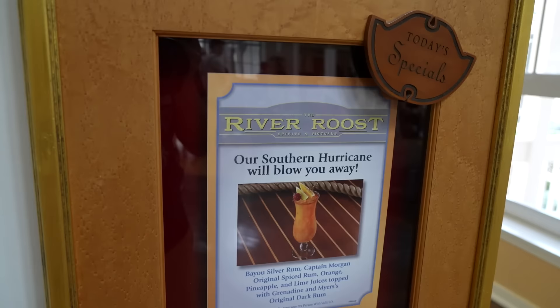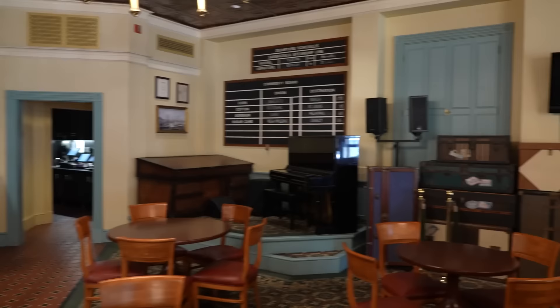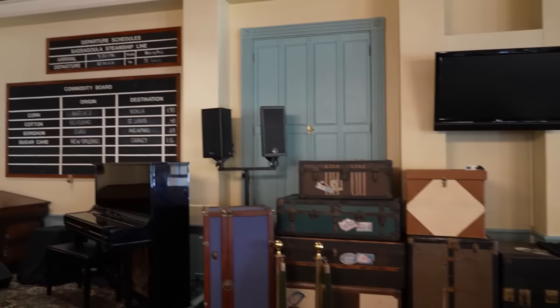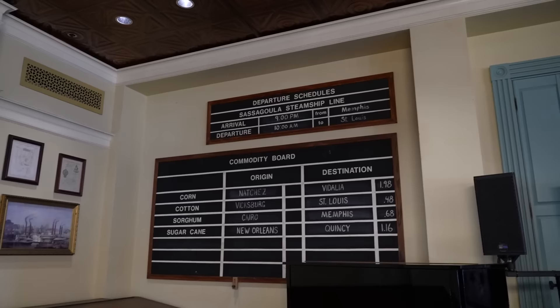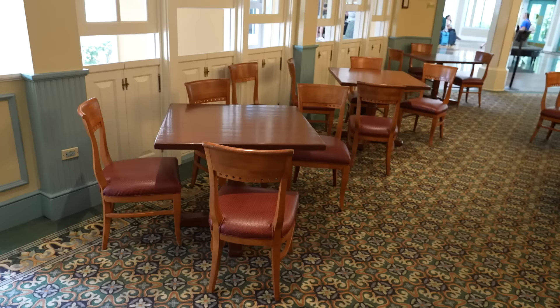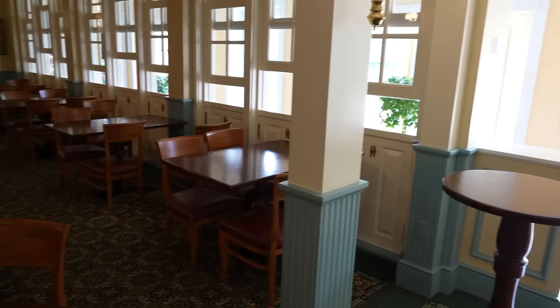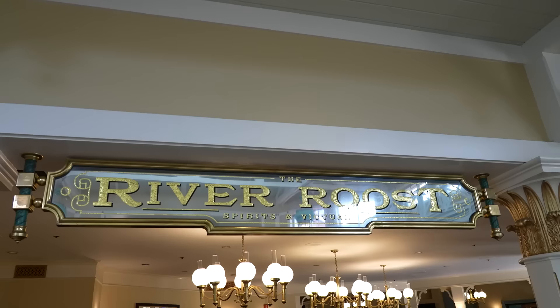Let's have a look around in here - this is their lobby bar. The theme is kind of like a spot where everybody's luggage is, maybe you're waiting for your arrival on the steamship. You could get sorghum coming in from Cairo. This is of course where Yee Haw Bob performs on this piano. A lot of people use this area before it opens as a bar - just a relaxing area to sit in, read a book, do some work. It's air-conditioned, quiet, and a little bit secluded.